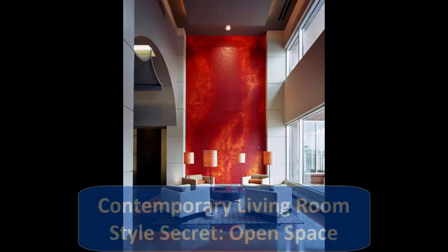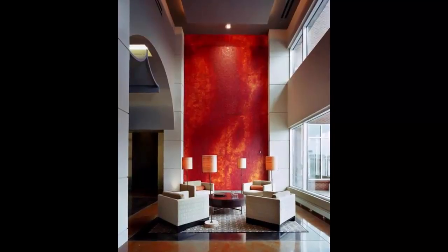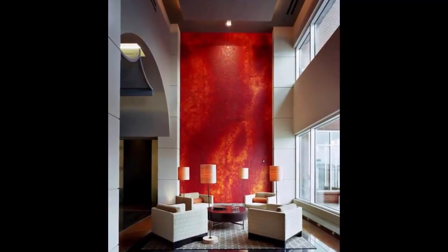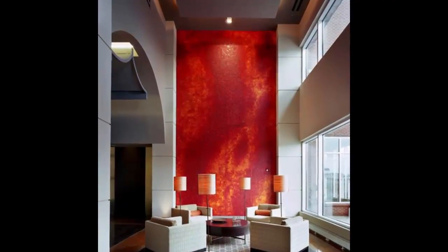3. Contemporary Living Room Style Secret: Open Space. Contemporary design celebrates what isn't there as much as what is. Empty space takes on an almost sculptural quality, carved out by the strong architecture. Because of their openness, contemporary interiors are especially well suited to large-scale furnishings, art, and accents.